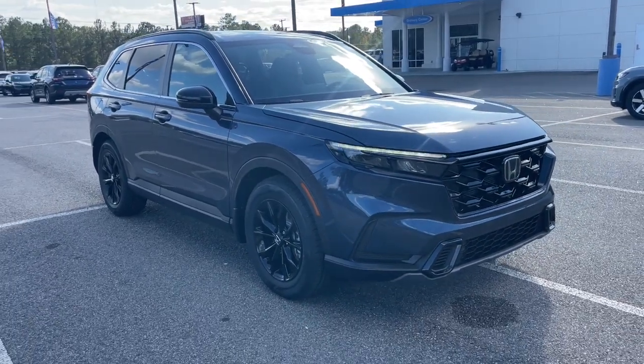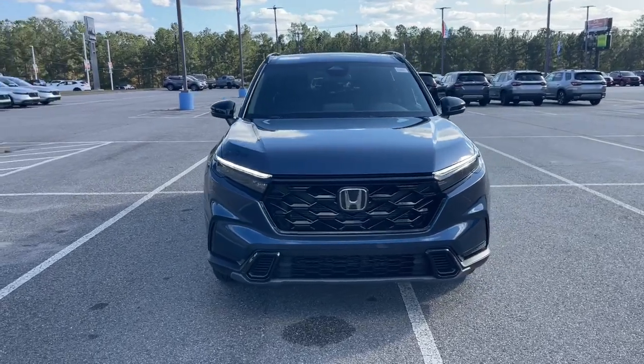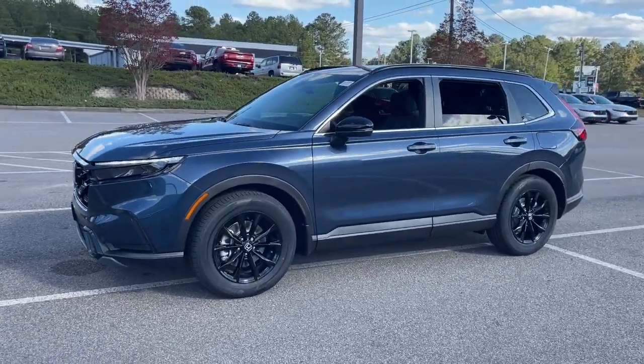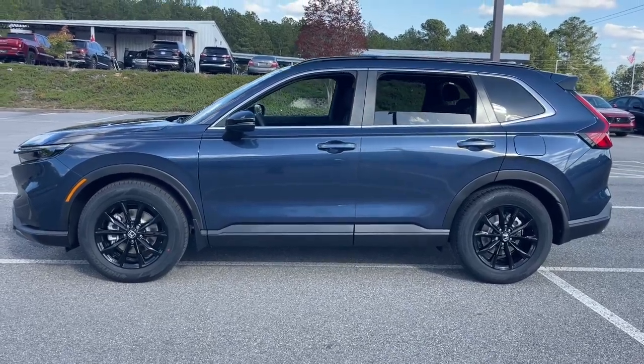Go home happy with the 2025 Honda CR-V Hybrid. Enjoy a view of this distinctively stylish Honda CR-V Hybrid, the eco-friendly compact crossover that prioritizes comfort, safety, versatility, and driving enjoyment, while infusing every journey with a sense of adventure.